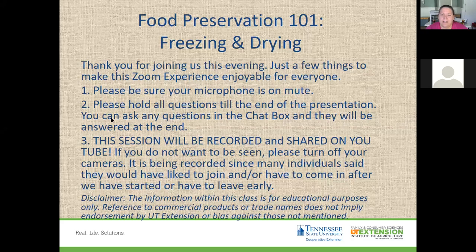Welcome everyone. My name is Elizabeth Brentfro and I'm the Family Consumer Science Extension Agent through the University of Tennessee Extension Services here in Washington County. I'm housed in Jonesboro but I've come to you today from my home office since we are in the coronavirus age.